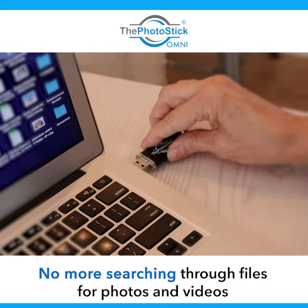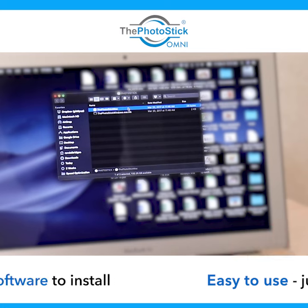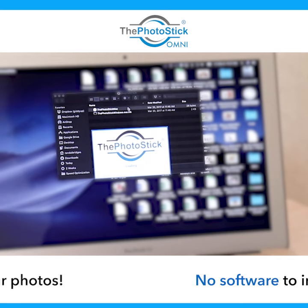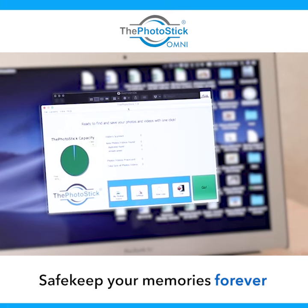I'm going to plug this in right here. I'm going to open this up and the nice thing is I don't have to install any software or anything. Now the directions say I just have to click this go button. So there I go.